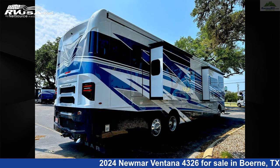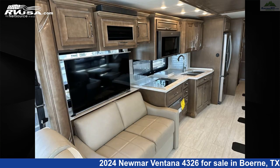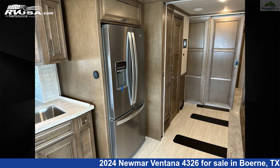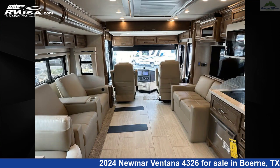This new Newmar is 43 feet 10 inches in length and features sleeps 11, air conditioning, leveling jacks, refrigerator, smoke detector, microwave, oven, LP detector, skylight, awning, auxiliary battery, and 105 gallons freshwater capacity.